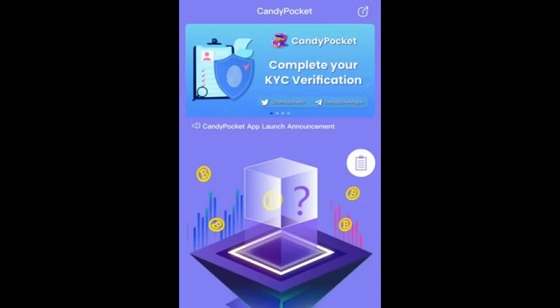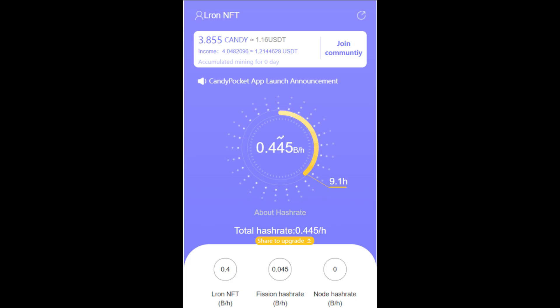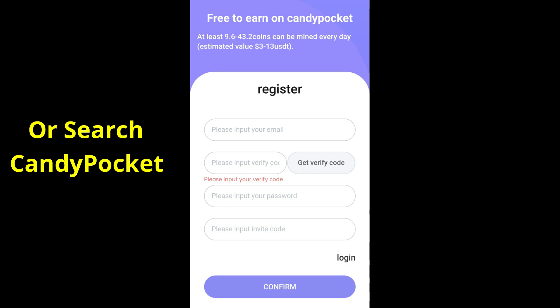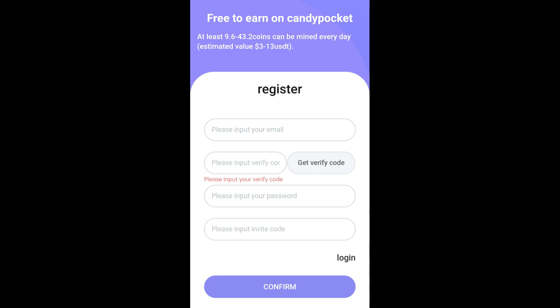Before, there used to be a Candy token airdrop and you could also get Candy tokens as a reward if you made any transactions from your wallet. Those people who were mining Candy tokens can sell their tokens on Bybit and make a huge amount of money. There's still time to mine — the mining link will be in the description, so go register and start mining Candy tokens.